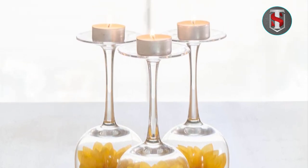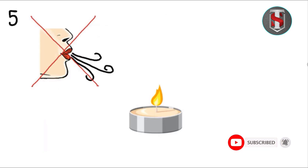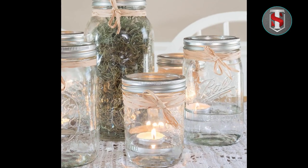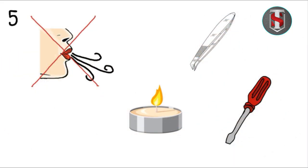Safety is paramount when using candles, and Stonebrier long-burning tea light candles are designed with this in mind. The candles feature stable flames, reducing the risk of accidents or flare-ups. However, it is essential for users to exercise caution and adhere to safety guidelines, such as keeping candles away from flammable materials and never leaving them unattended.